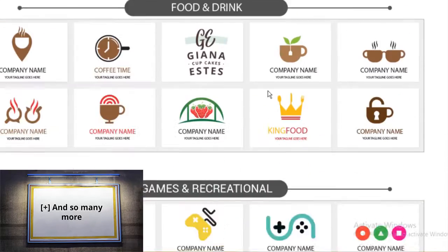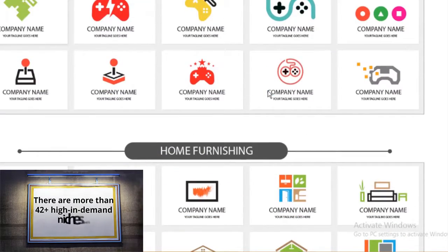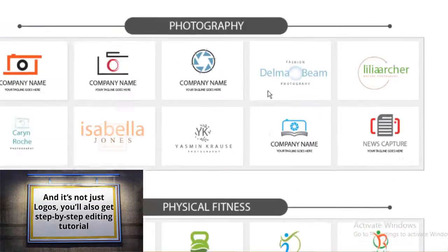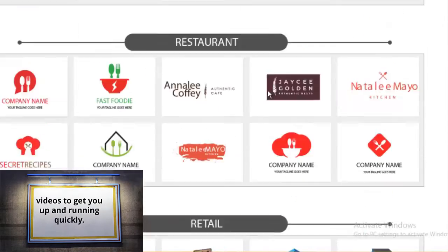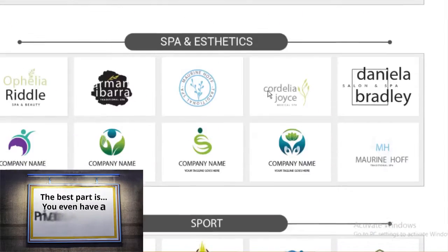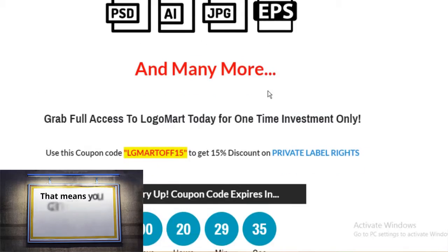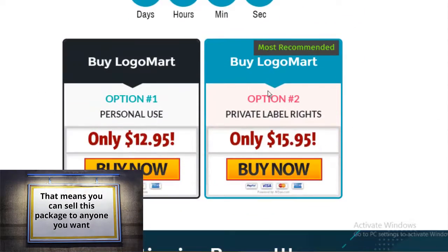There are more than 42 plus high in demand niches. And it's not just logos — you'll also get step-by-step editing tutorial videos to get you up and running quickly. Best of all, you even have a private label rights option, meaning you can sell this package to anyone you want and keep all the profits to yourself.